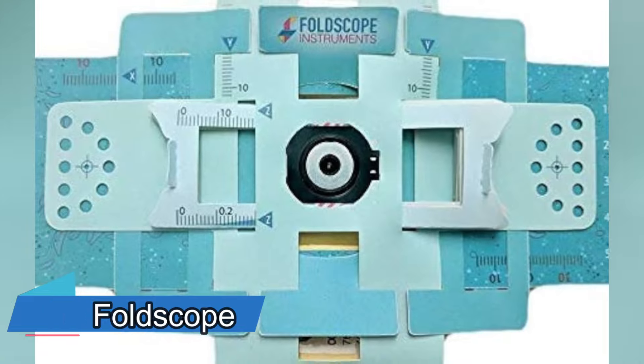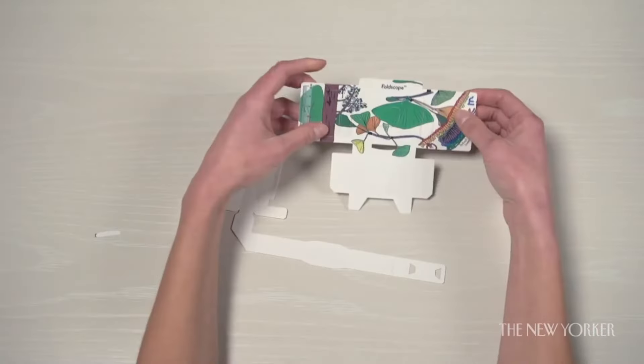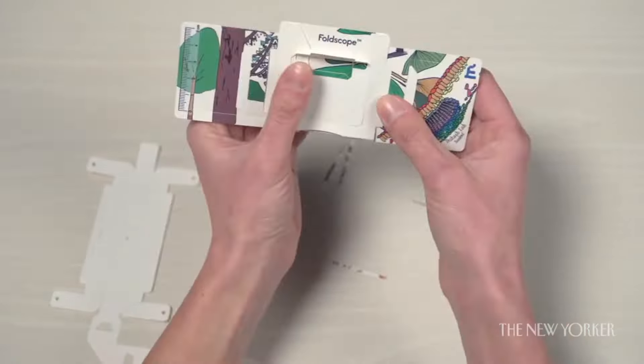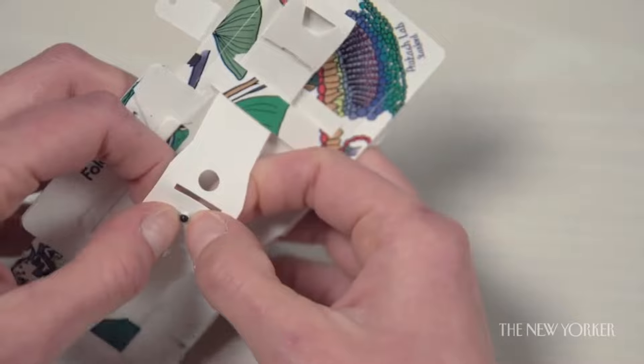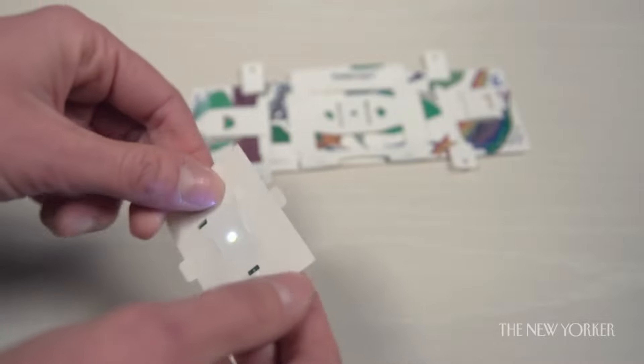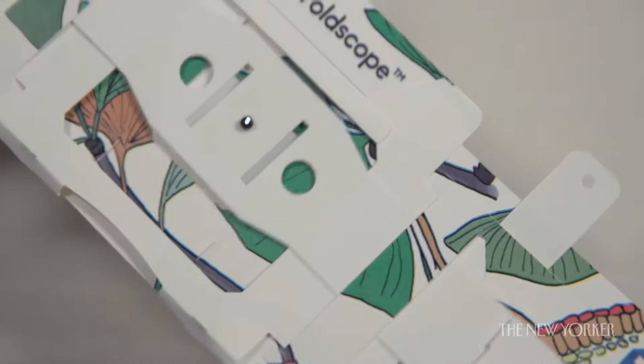Imagine having a microscope that you can carry in your pocket, fold like origami, and use to explore the microscopic world anywhere you go. That's what the Foldscope is — a paper microscope that combines low-cost materials with precision optics. It can magnify objects up to 140 times and has a resolution of 2 microns. You can use it to observe bacteria,